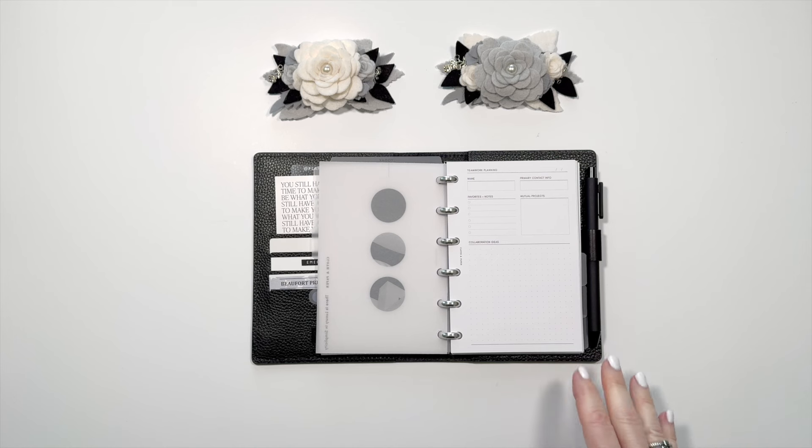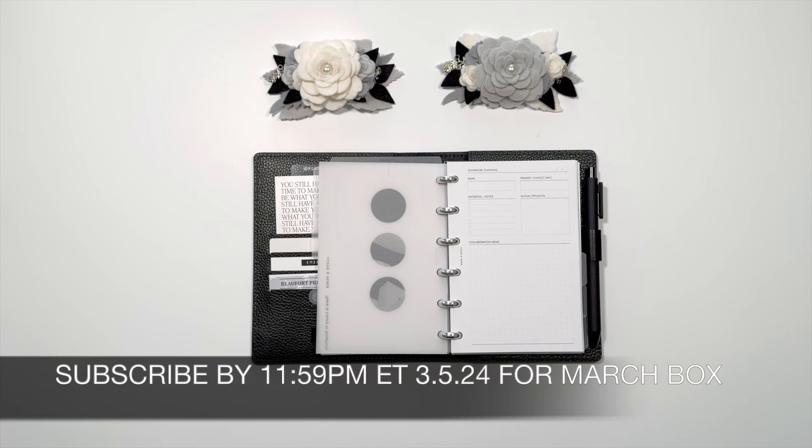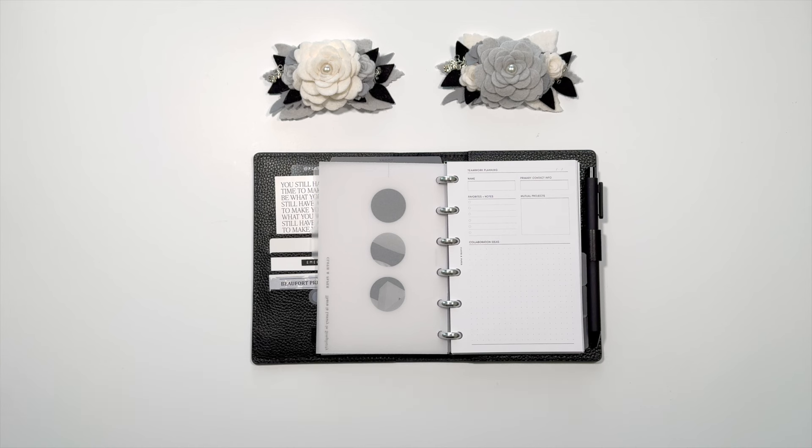So first up, we've got the Connect and Cultivate inserts, and I'm showing these to you in a CP Petite, but you'll receive them in whatever size you sign up for. If you haven't signed up for the March subscription box yet, you still have a few days left, but be careful because both the January and February subscription boxes sold out. So don't delay. You can use my discount code to sign up if you are a new subscriber — it's always below in the video description and also updated on my Instagram.